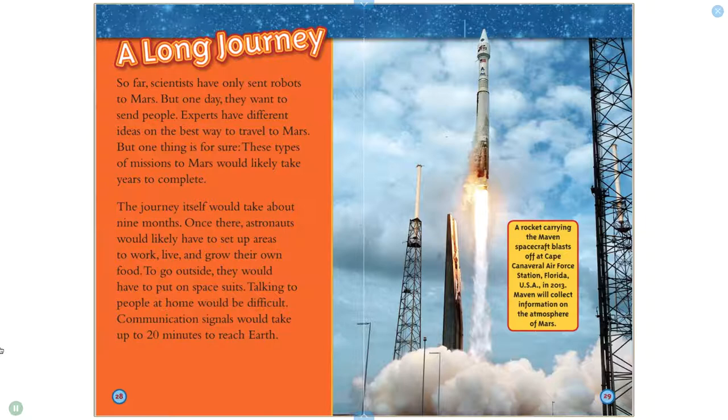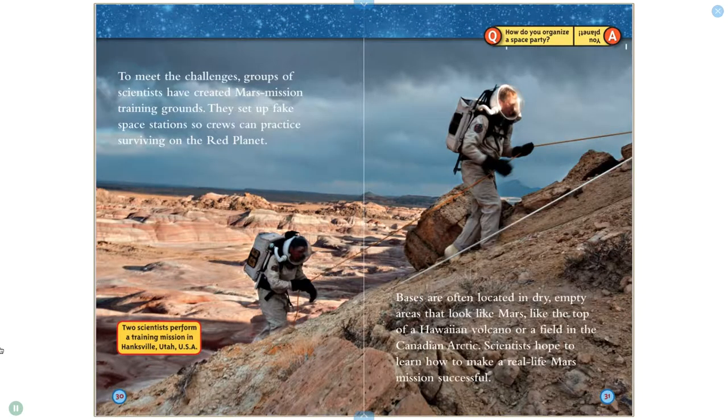A rocket carrying the MAVEN spacecraft blasted off at Cape Canaveral Air Force Station, Florida, USA, in 2013. MAVEN will collect information on the atmosphere of Mars. To meet the challenges, groups of scientists have created Mars mission training grounds. They set up fake space stations so crews can practice surviving on the Red Planet. Two scientists perform a training mission in Hanksville, Utah, USA. Bases are often located in dry, empty areas that look like Mars, like the top of a Hawaiian volcano or a field in the Canadian Arctic. Scientists hope to learn how to make a real-life Mars mission successful.